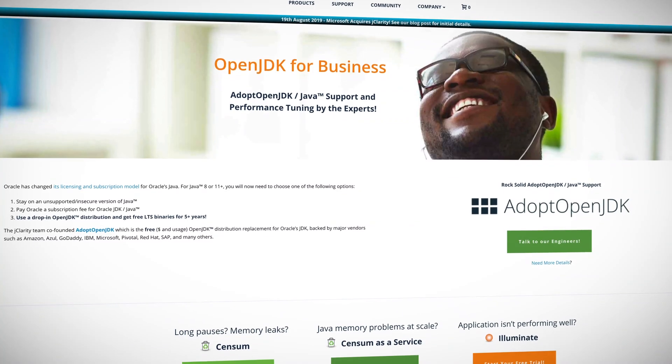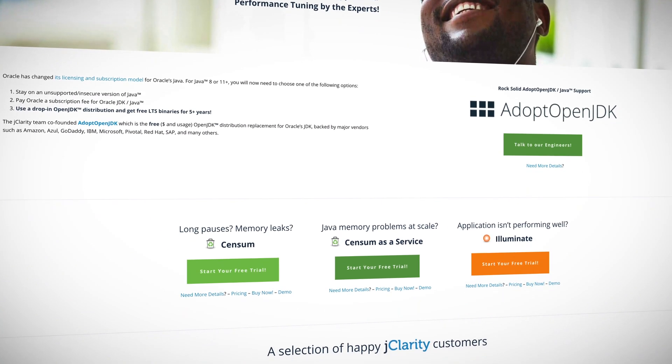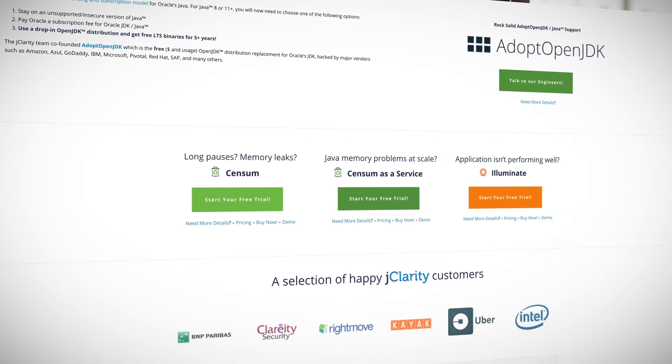Java is as much a first-class citizen on Azure as Node.js, Python, or C#. And this week Microsoft acquired Jclarity, the leading contributor to the AdoptOpenJDK project. Microsoft Azure and Jclarity engineers will be working together to make Azure a better platform for Java developers and internal Azure teams, improving the experience and performance of the platform for Java developers and end users.